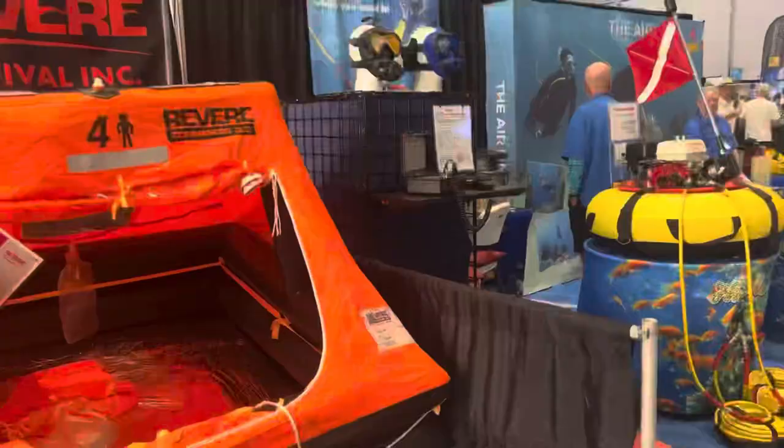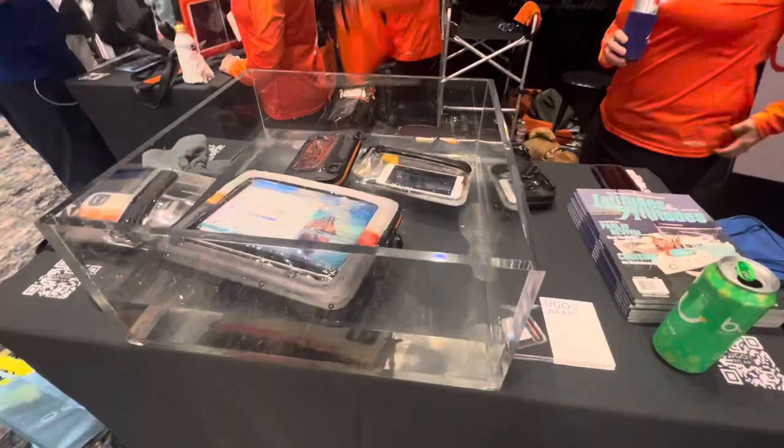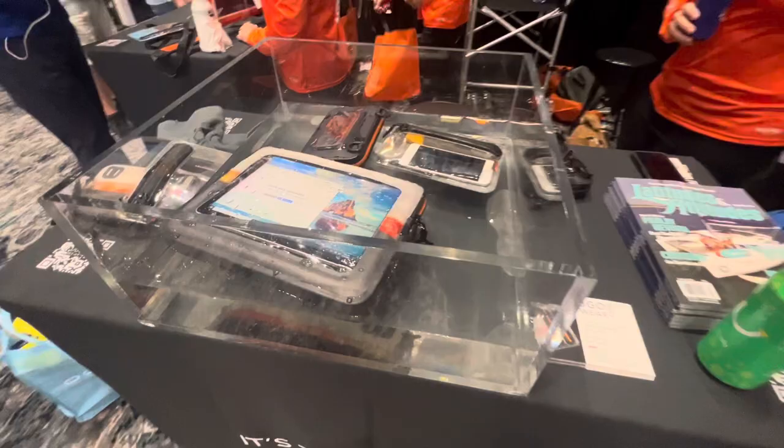Miami Boat Show — I'm on a boat, I'm on a boat, I'm on a boat. All those boats! I'm going to sail down to Ramrod Key. I'll see you guys then.